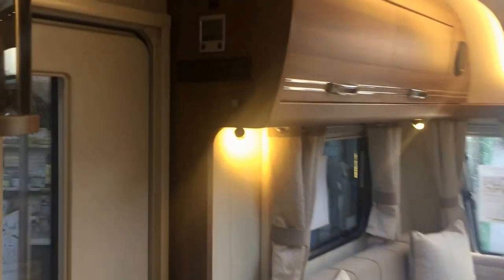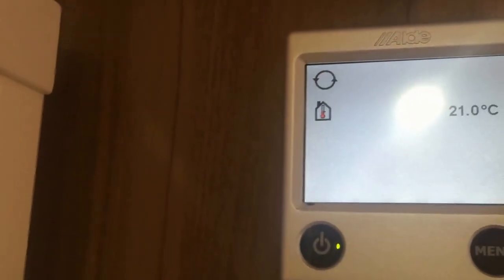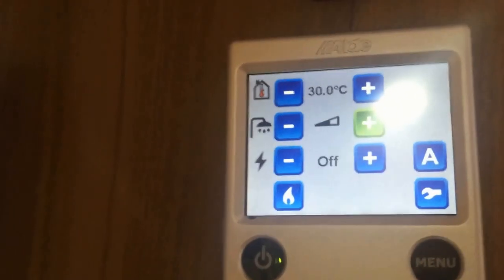The Buccaneer Clipper has the Alde wet heating system, which is easily controllable with a touch screen monitor. This controls your temperature, your heating, and your underfloor heating.